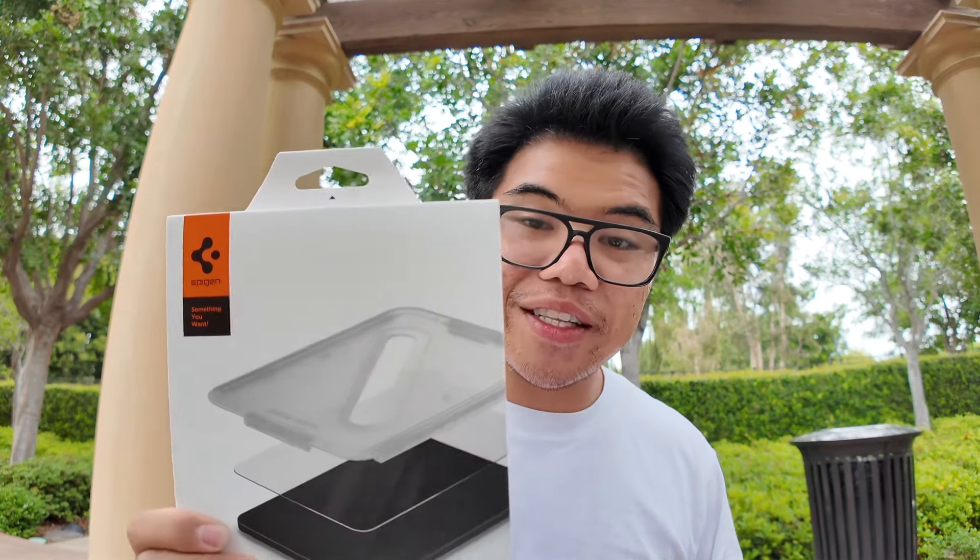This is the first time I've ever had an iPad mini, so I'm pretty excited. But first, we're gonna put a screen protector on it — I know it's frowned upon, but if I get a scratch on my screen, I'll be the one frowning. So I'm gonna go ahead and put a screen protector. Screw y'all that say not to put a screen protector.